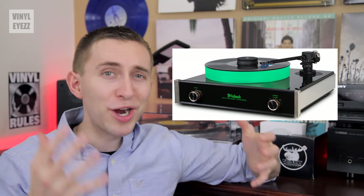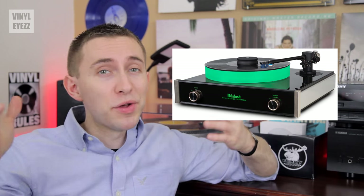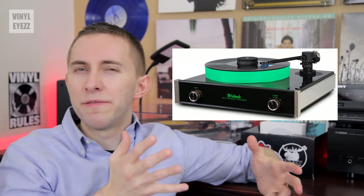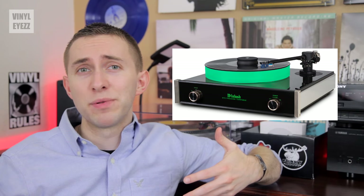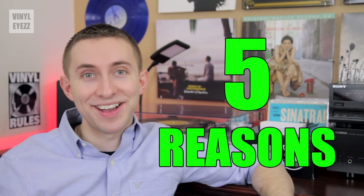So you've been thinking a lot about record players lately. Maybe because your friend has one, or maybe you've seen them on the internet and they look pretty cool. Maybe you've been thinking about buying one but you're still kind of on the fence about it and you don't really know where to begin, or even if buying one is a good idea in the first place. Well today I'm going to tell you five reasons why having a record player is kick-ass.